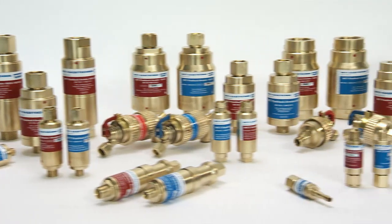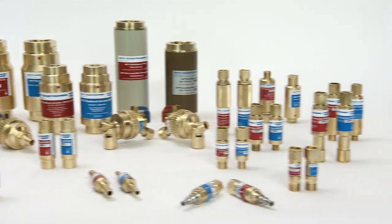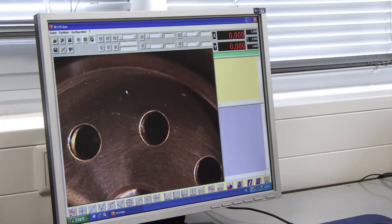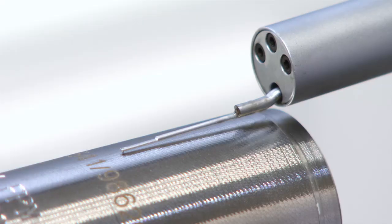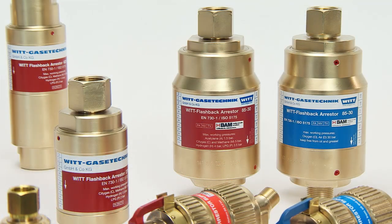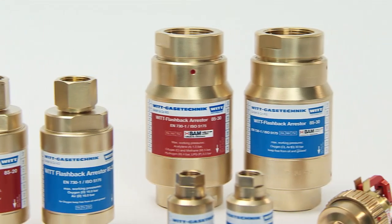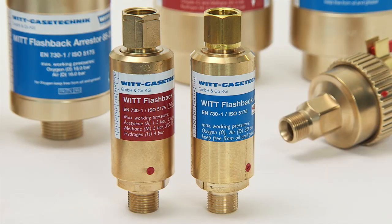Choose the original for durable, low maintenance, and high quality with verified safety. A comprehensive quality management system with 100% testing ensures a consistent safety and quality level for every flashback arrestor that leaves the VIT factory. The certifications for VIT safety devices include BAM and UL and correspond to all relevant standards, for example DIN EN 730 Part 1 or ISO 5175.